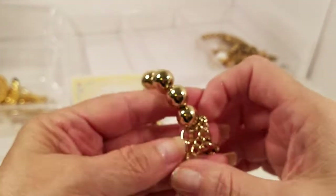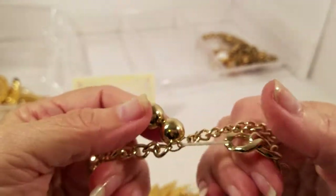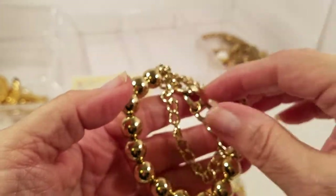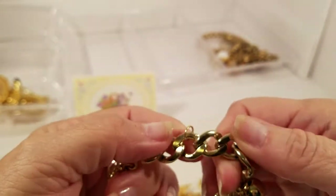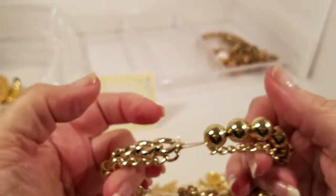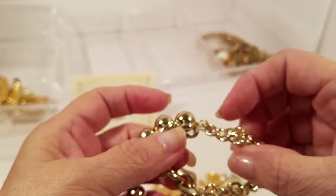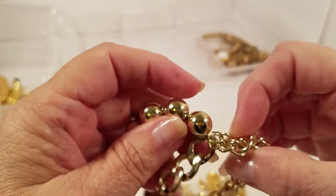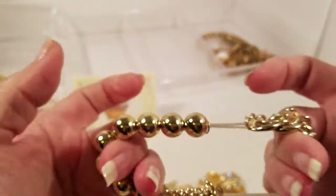We have a bracelet. I think I had one similar to this in another bag. To me this would have been prettier without this extra chain — the chain would have been nice by itself. So that may get a little makeover from me. I'll have to think on that.